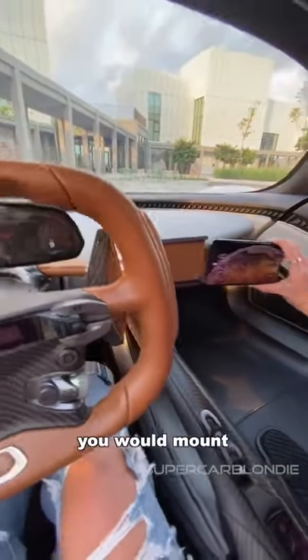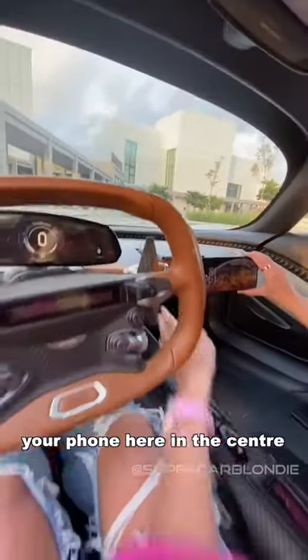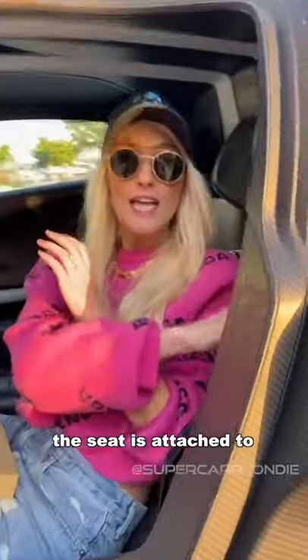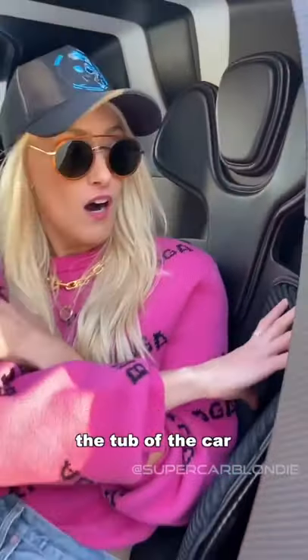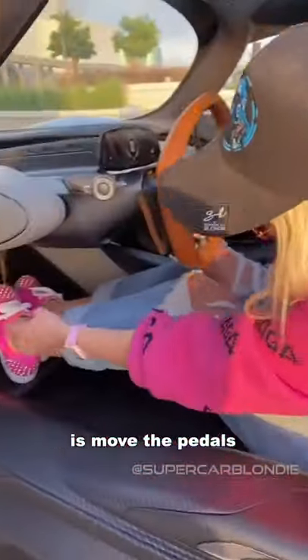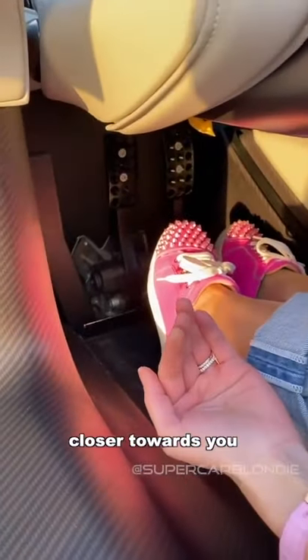So instead of an infotainment screen, you would mount your phone here in the center. The seat is attached to the tub of the car, so you cannot move the seat.